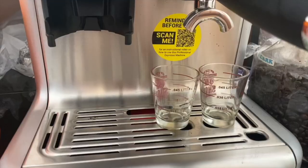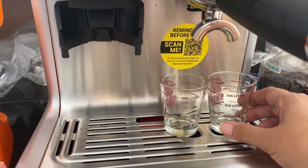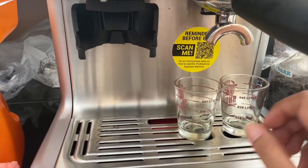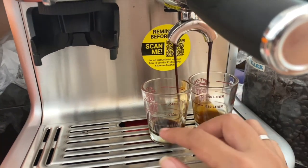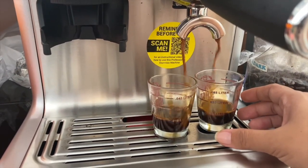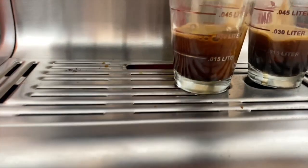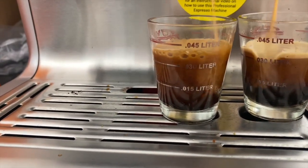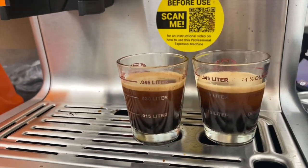I actually had three attempts at dialing in, and this was the best of the three. Finally, I was able to get a good shot of espresso from this machine. In all fairness with the machine, the grinder is great, and I actually liked the appearance of the espresso. I was able to get that three-layer — the heart, body, and soul of an espresso.